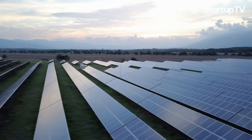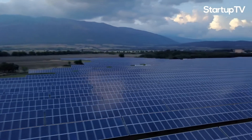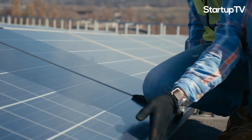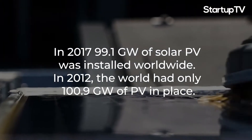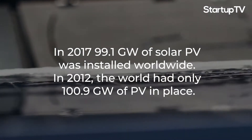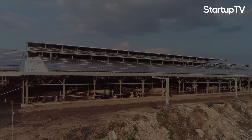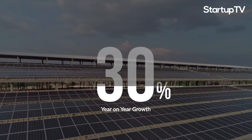Solar panels have become a leading market in the last decade, and the pace of uptake and installation has been breathtaking. For example, according to Solar Power Europe, in 2017 almost as much solar was installed in one year as the world had installed in total capacity in 2012. This represented a 30% year-on-year growth on the total installed capacity in 2016.